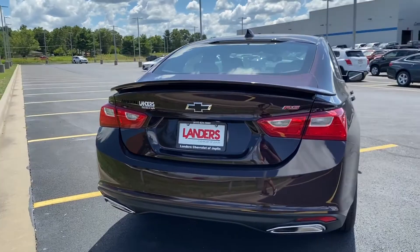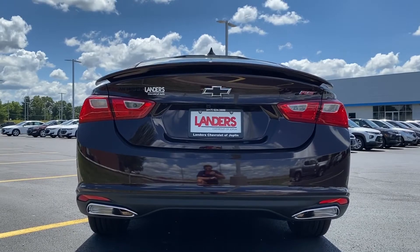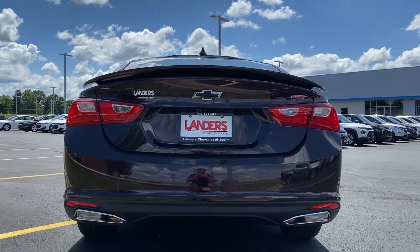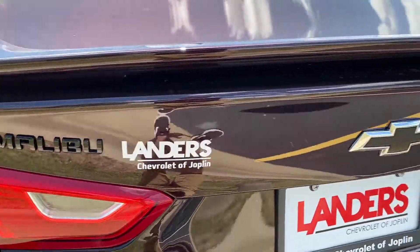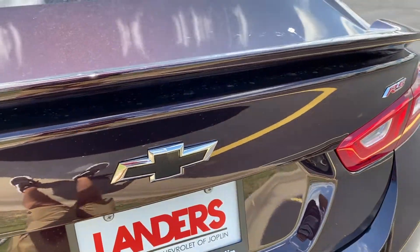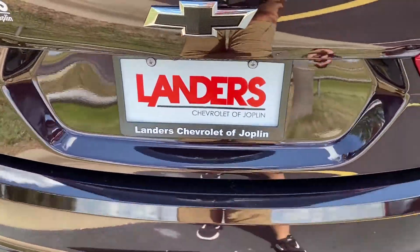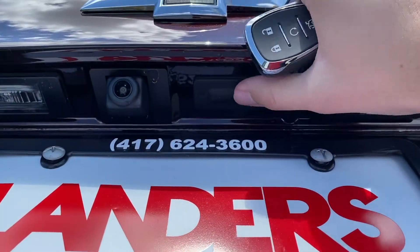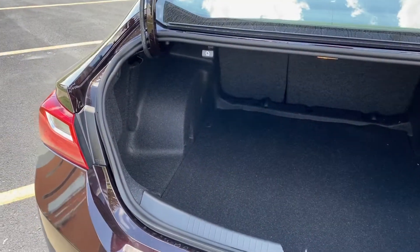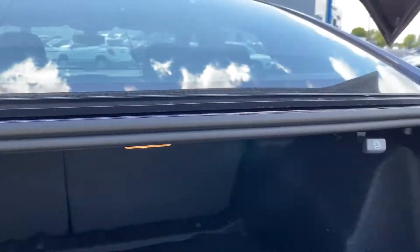Looking at the rear, there is dual outlet exhaust down here on the bottom. This particular one does have the 1.5 liter turbo four cylinder. We've also got blacked out Malibu badging as well as a black bow tie. If you press on the button twice you will pop the trunk via the key fob. You can also pop the trunk with the button right here. Back here there is plenty of trunk space in the Malibu and the back seats do fold down using those pulls in a 60-40 split configuration.